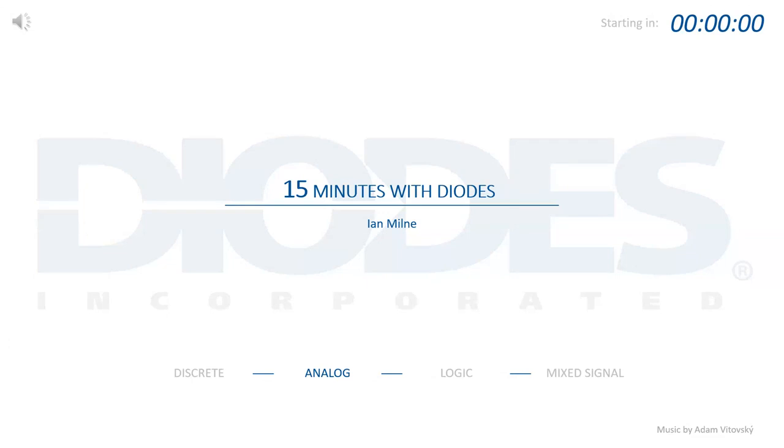Good afternoon everybody. This is Ian Milne from Diodes. I will be presenting this afternoon our 15 minutes with Diodes, focusing on our DC to DC products today.